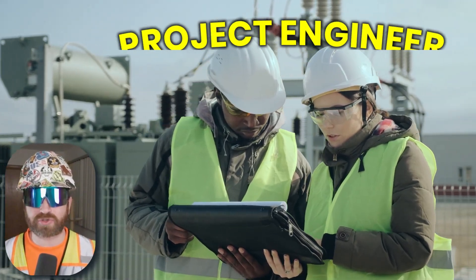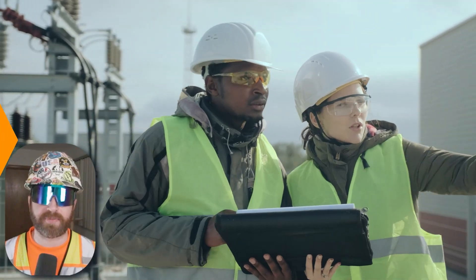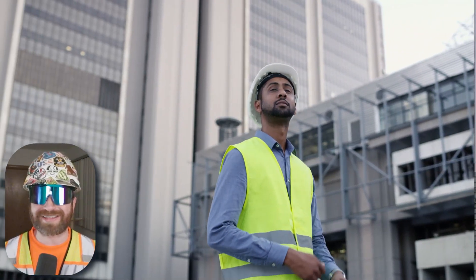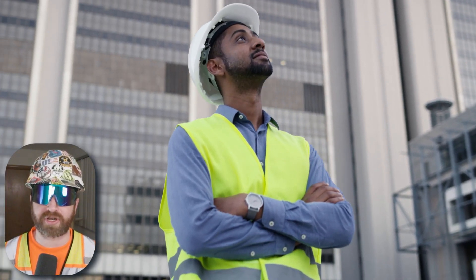In today's video, we're going to take a close look at what a project engineer's job is within the construction industry. We'll dive into the role and responsibilities of a construction project engineer, exploring their daily tasks, and talk about what skills are required to be a project engineer.